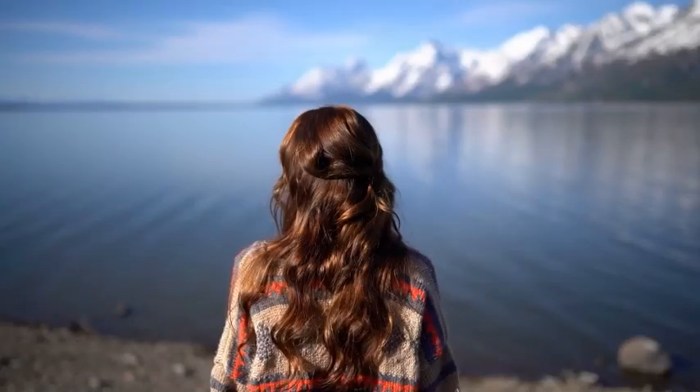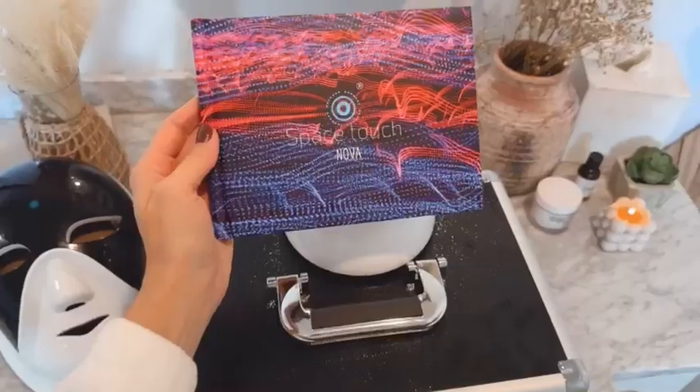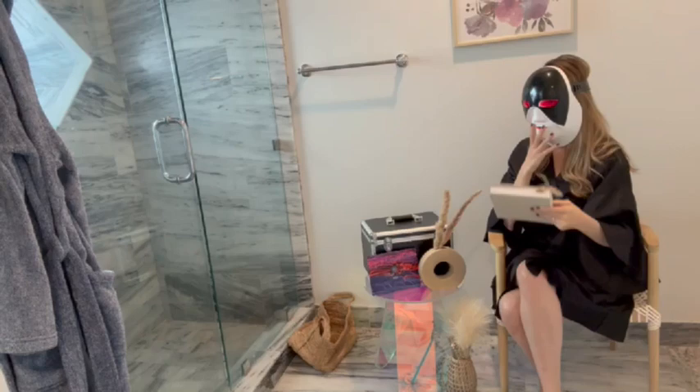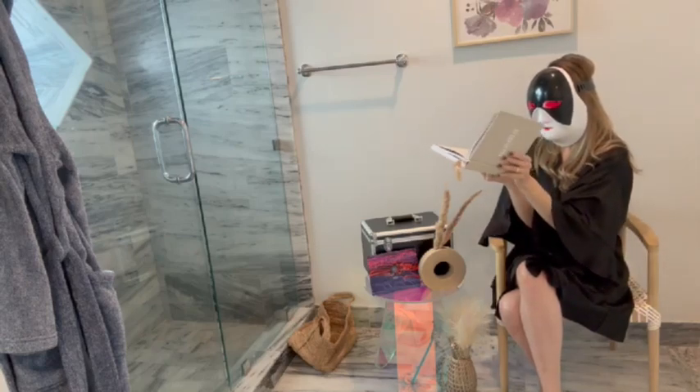Skincare is no longer being limited to the use of different sorts of creams. Space Touch Nova is one of those things that if you are looking for better, clearer skin with just a couple weeks' time, this is an amazing different type of LED mask that you can wear in the comfort of your home.